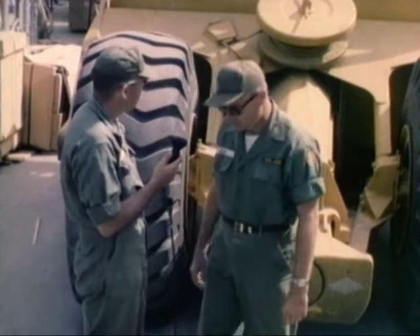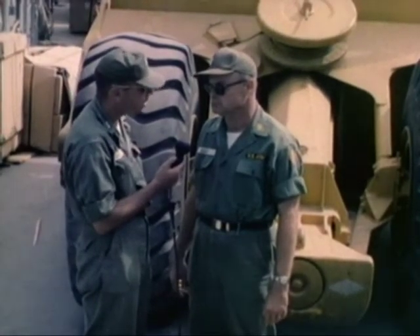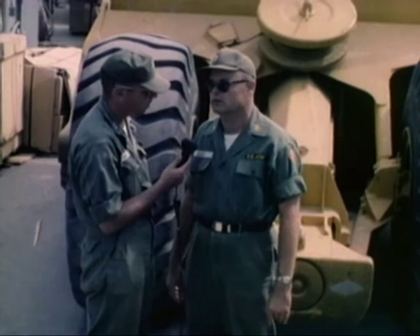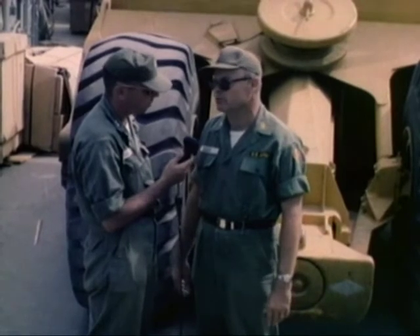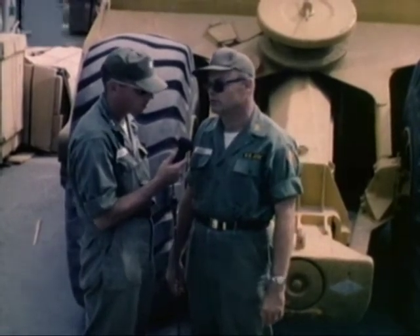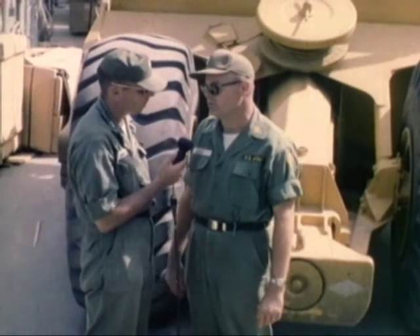I noticed behind me, for example, that we have equipment belonging to the United States Air Force, which I would assume means you are not limited to just Army material, but your mission encompasses assistance of other services. That is correct. The Army itself is responsible for beach operations, which covers all the services, and under the one-manager concept that is the Army's primary responsibility. This equipment here is what they call red-horse equipment — that is, Air Force construction equipment — and a lot of it is very large and heavy, and this vessel is ideal for carrying it.